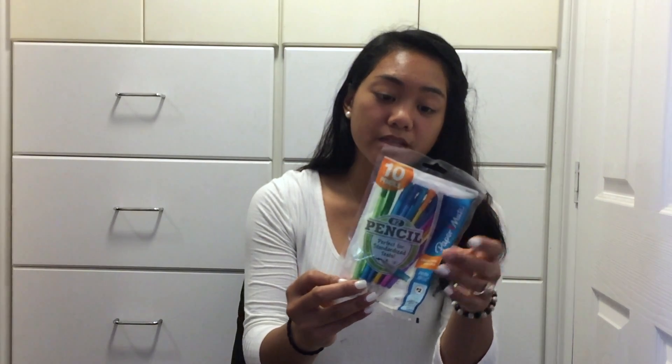The next thing I got were mechanical pencils. I got these just in case I ever need to take down notes, and I definitely recommend having one or two pencils because you definitely need them for taking your tests.